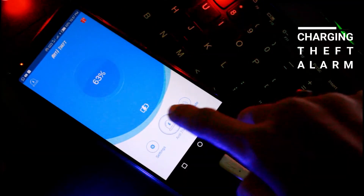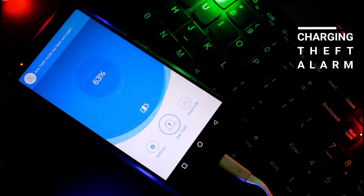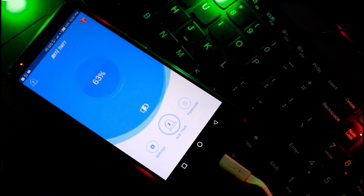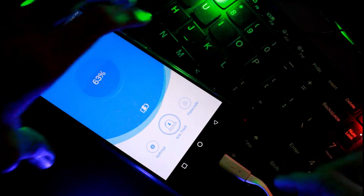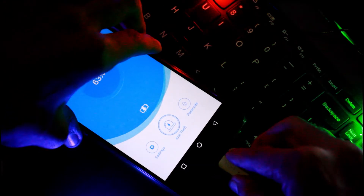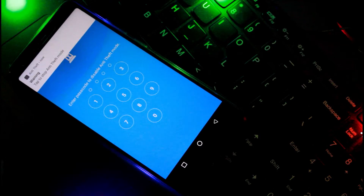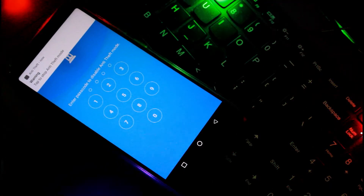The last app on the list is Charging Theft Alarm. This app is very useful when you are charging your smartphone in a public place and want to make sure no one picks it up. The app lets you set a passcode, and if someone unauthorized takes your phone away, it will blare like a siren.